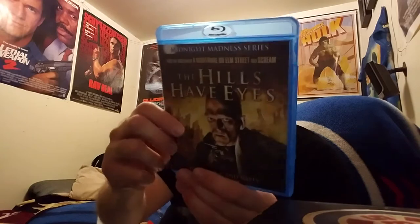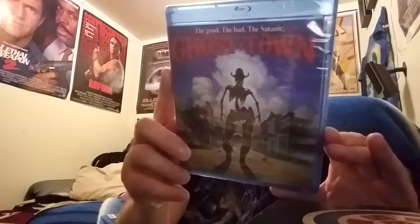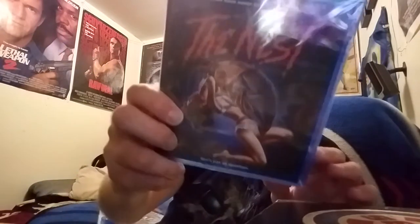What did you send me man? Awesome — 'The Hills Have Eyes,' sweet! Cool man, gonna have to watch this tonight. Let's see what else we got — some more movies in here. Oh, 'Ghost Town,' look at that! Man, you can't beat Scream Factory right there. Awesome.